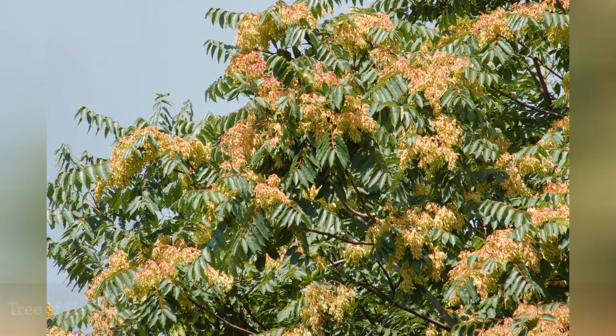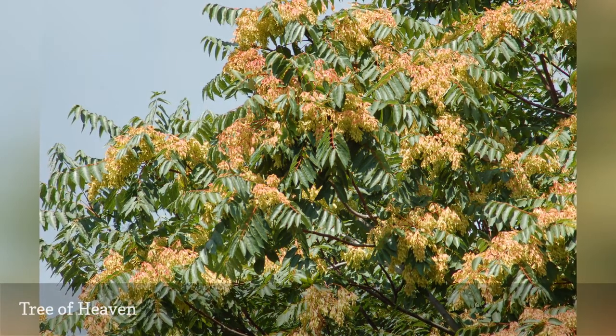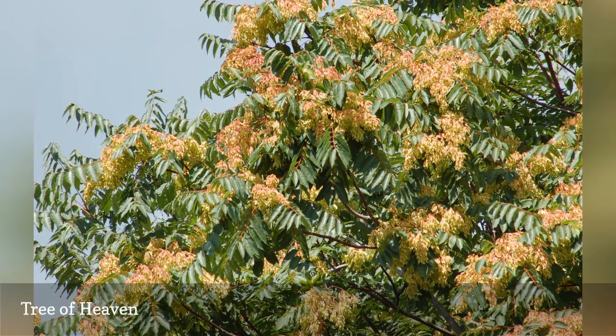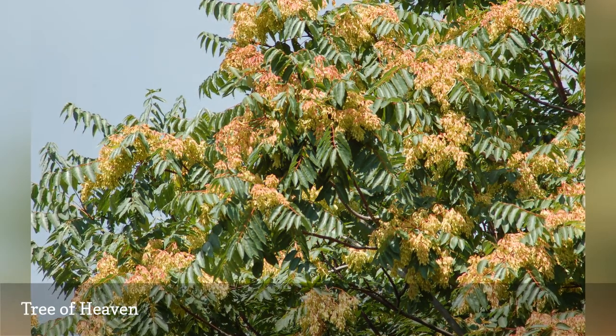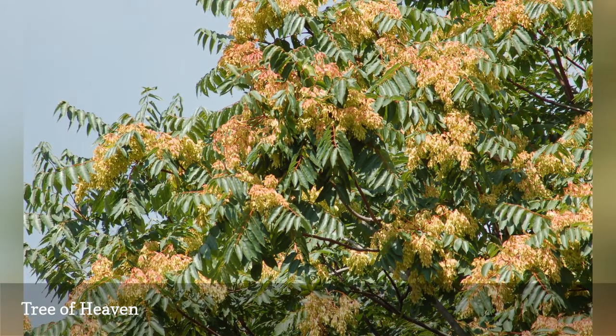Tree of Heaven, Ailanthus altissima, is unequivocally invasive, and its blossoms are unequivocally stinky. No use in your landscaping for this one, folks. But a picture of it is included here for identification purposes, in case you've spotted this Chinese native somewhere and wondered, 'What the heck is that?'